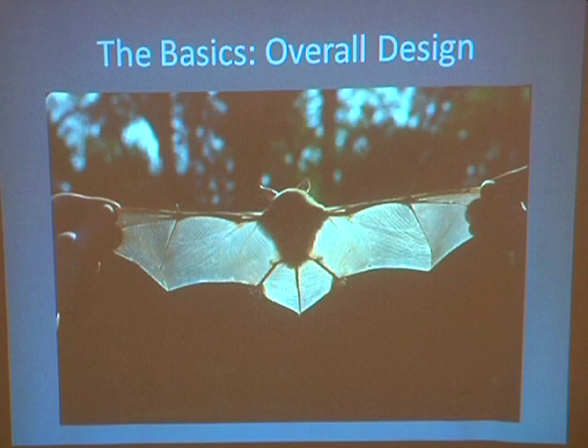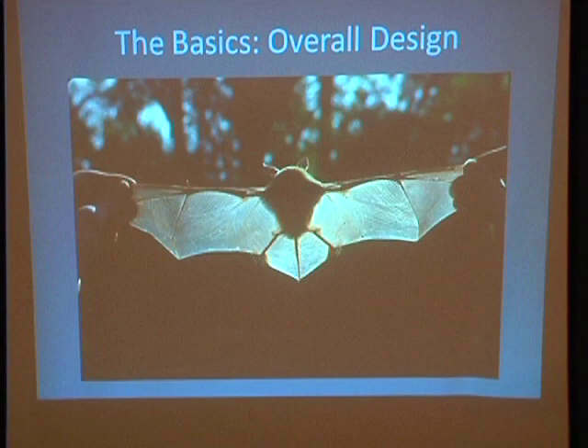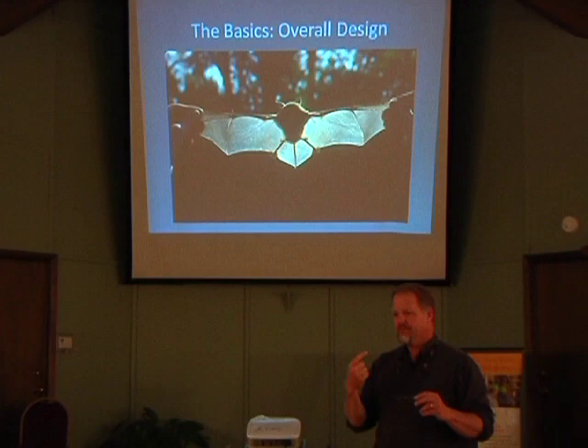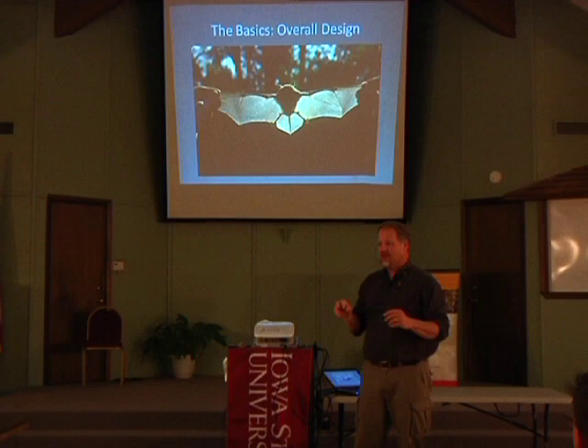The tail membrane — what connects the feet to each other — is basically what I like to refer to as their baseball glove. Most of the insects that are caught are actually caught in the tail membrane. They will literally knock an insect down with their wing and then scoop it up with the tail membrane. That makes sense when you think about why you wouldn't just catch them in your mouth: because what else do they do with their mouth when flying around? They make echolocation sounds — you can't do much echolocating if you've got a mouth full of bugs.